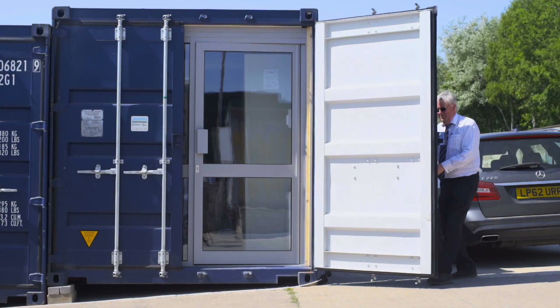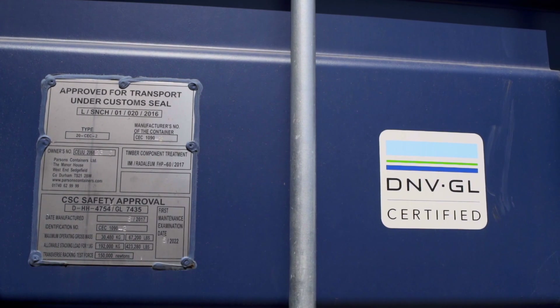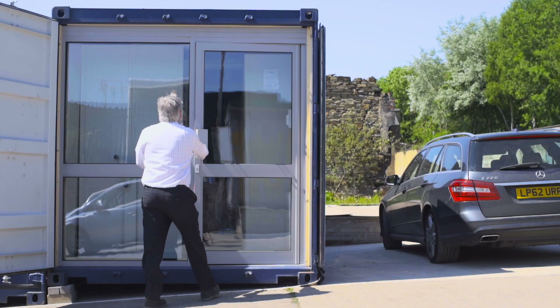All of our containers are strong, secure and weatherproof. Each has 50mm insulation lined ceilings, walls and a solid timber floor. The double glazed aluminium shopfront aids the climate control for all UK weather patterns.